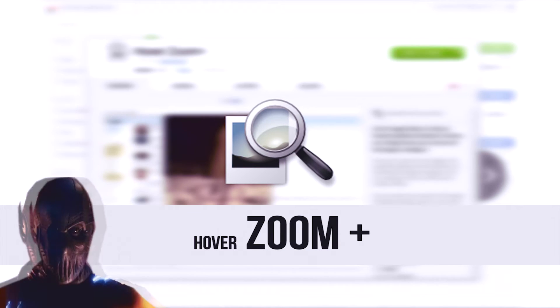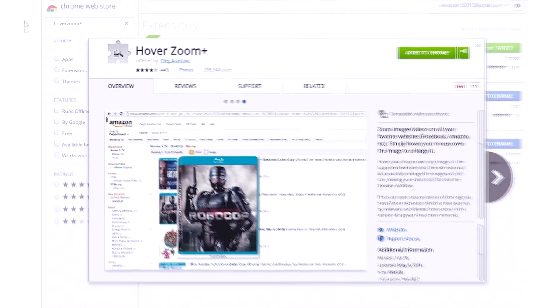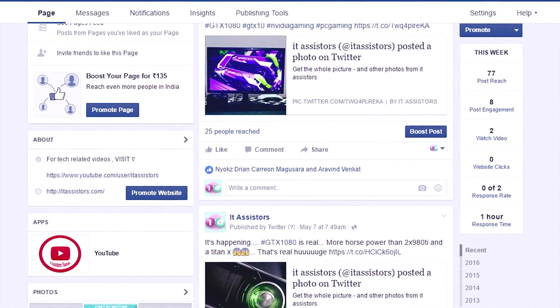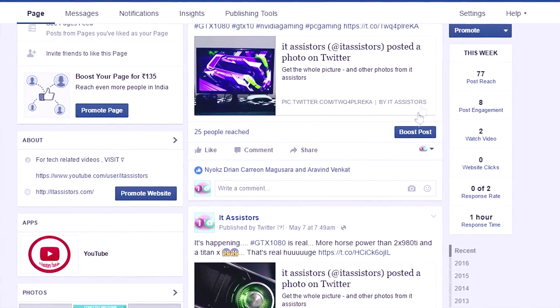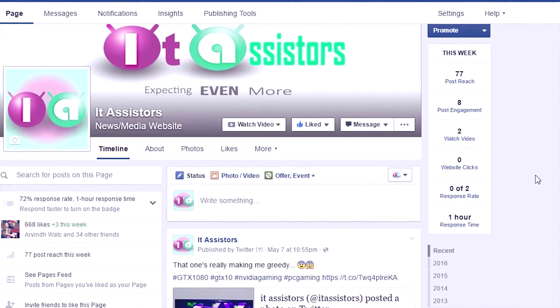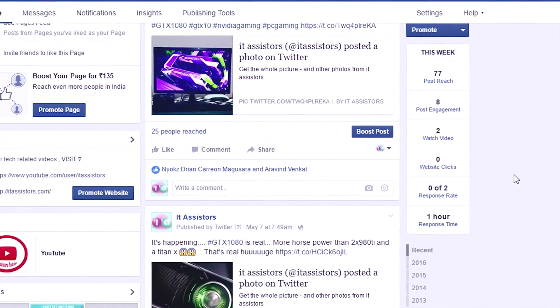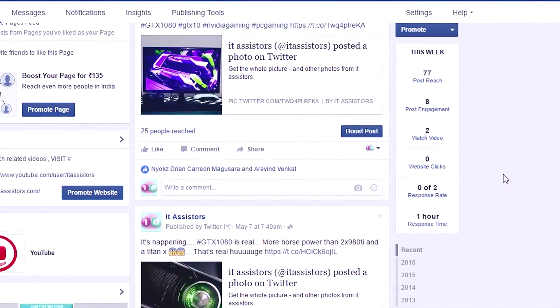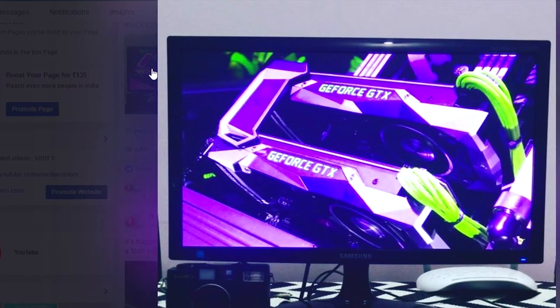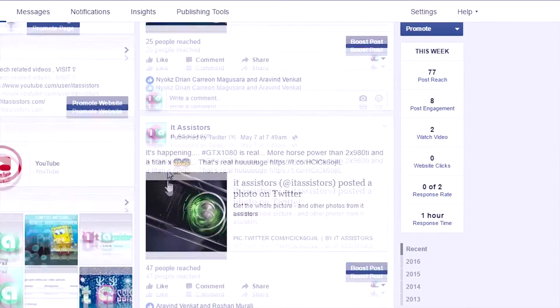Moving on to the third extension, we have HoverZoom. At first, while I downloaded this extension, I thought it wouldn't be that useful for me, but then I realized it's got some serious stuff inside. Basically, this lets you zoom an image once you hover your mouse cursor onto it. In other words, if you move your mouse cursor over an image, it will be zoomed in. It works fine on all images and the zoomed image will be the best available resolution from the website.